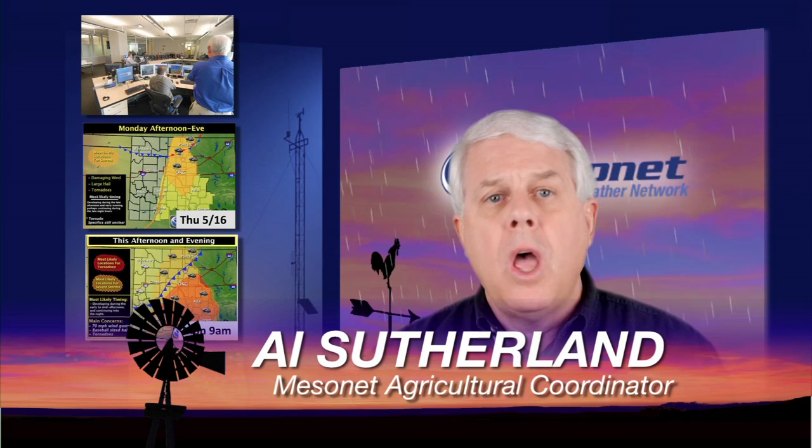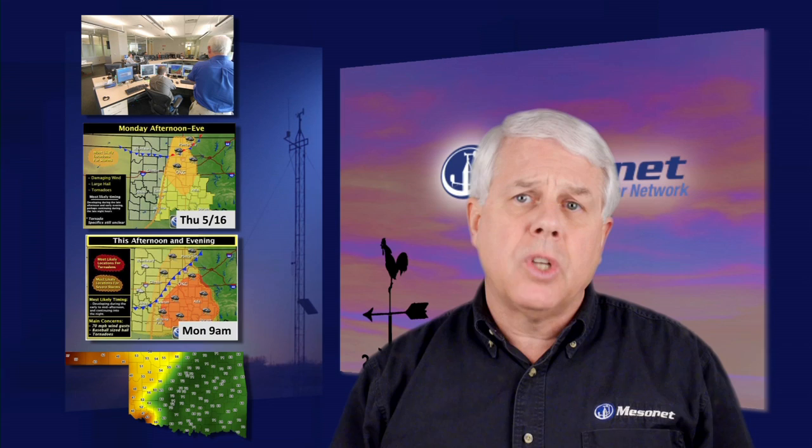Hi, I'm Al Sutherland with your Mesonet Weather Report. What a heartbreaking time of sorrow from this week's devastating storms. Our thoughts and prayers go out to all those who lost family, friends, and neighbors. Our compassion is also with those dealing with the loss of their homes, their property, their livelihood — not only those suffering in Moore and other communities, but in rural areas across the state.